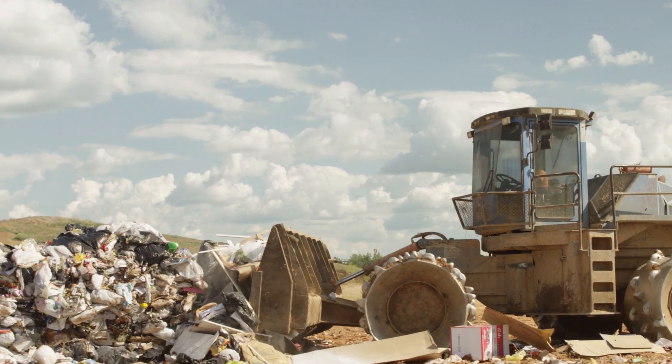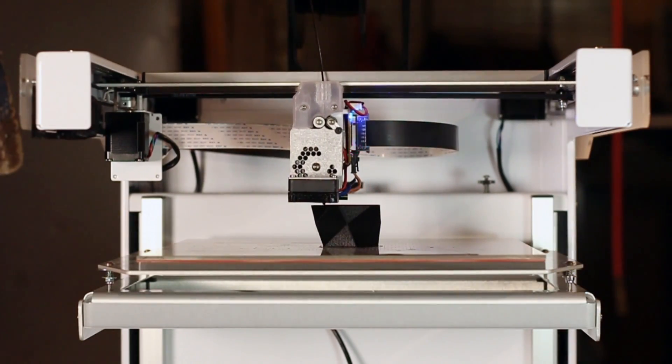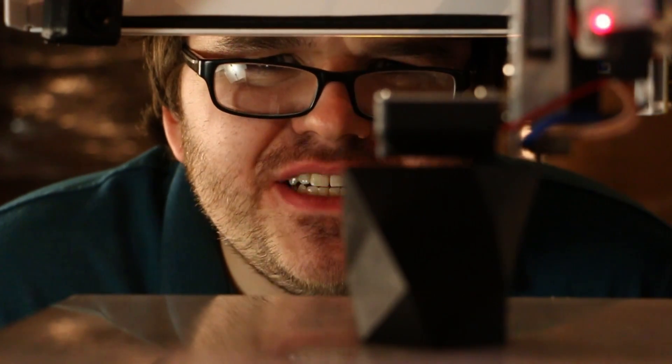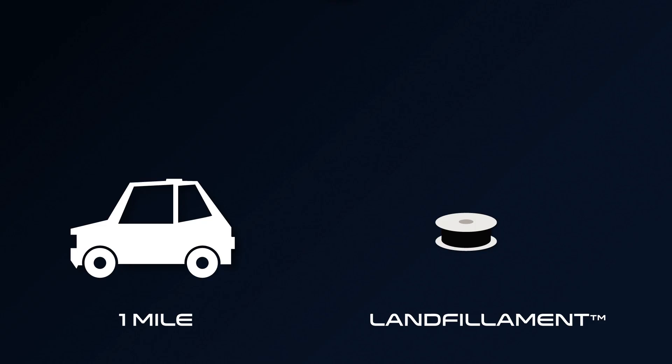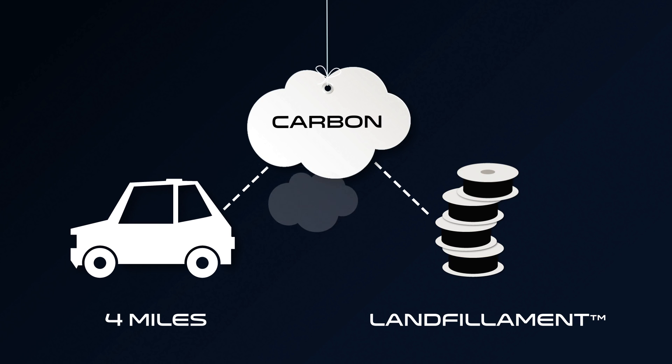Landfillment is made from the contents of a landfill. The trash is incinerated and both carbon char and gas byproducts are sequestered for new purposes. It's made out of garbage? Yes — by reusing this carbon, every spool is the equivalent of one less mile driven by your car.